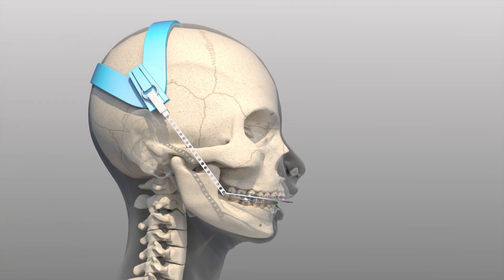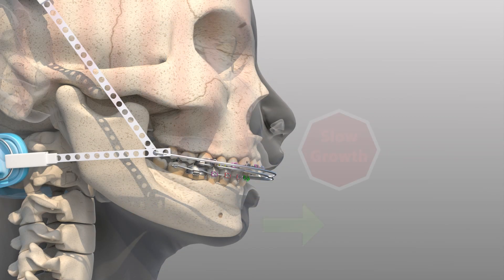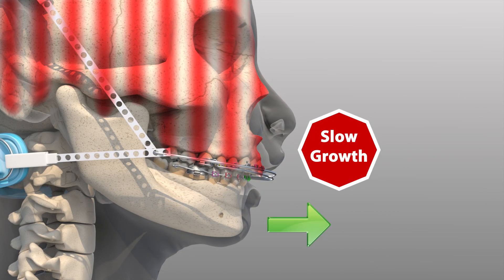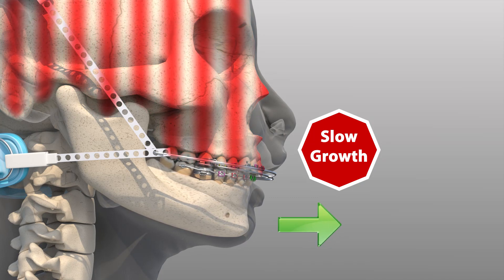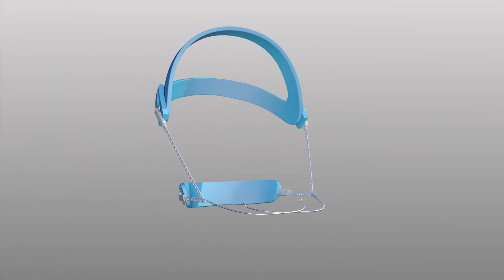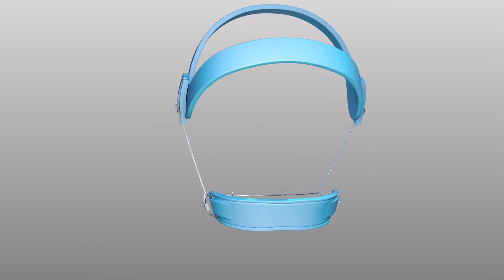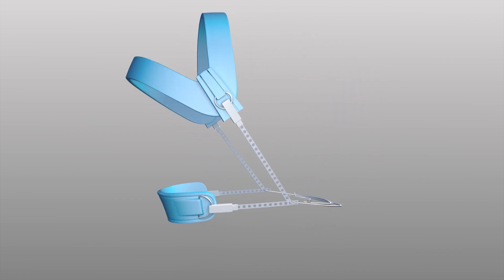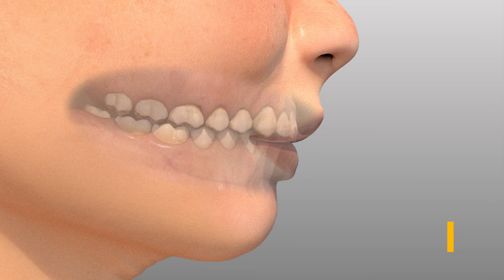A traditional headgear is an appliance that connects to bands around the upper molars. A strap around the head helps to support the headgear appliance and provide the leverage necessary to control growth. The result of wearing a traditional headgear appliance is the restriction of upper jaw growth while the lower jaw is encouraged to grow forward. A carefully designed headgear will help create a harmonious relationship between the upper and lower jaws, with the effect of an improved bite and facial aesthetics.